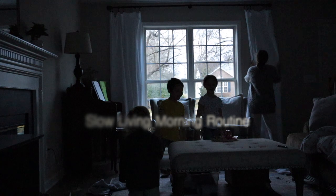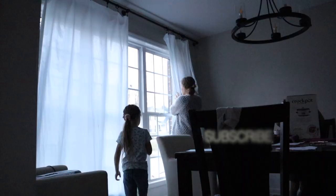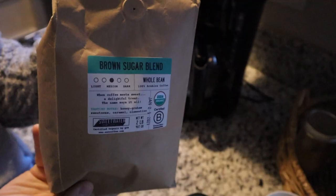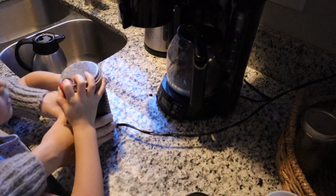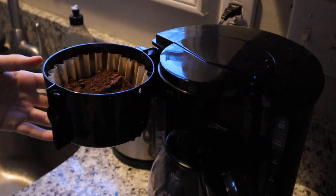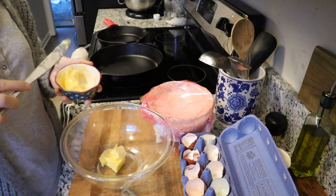Hey everyone, welcome back to my channel. I'm Elizabeth and today's video is going to be a slow living morning routine. I'm a 25-year-old mom of three and I stay at home with my kids all day every day. In this video I'm going to show you a little glimpse of our morning routine — some cooking and some cleaning and everything we get up to. I hope you enjoy the video and subscribe for more. Let's get into it.